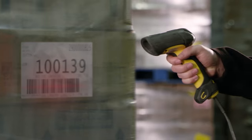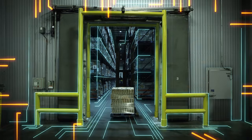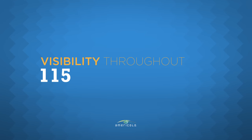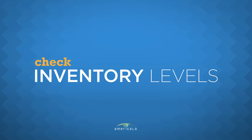AmeriCold's i3PL supply chain visibility tool is an industry-leading application that provides you with a complete picture of your inventory across our network. i3PL features visibility throughout 150-plus facilities. The i3PL platform allows you to easily create, change, or cancel orders, and check inventory levels.